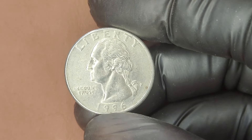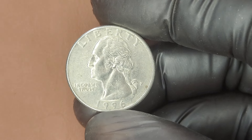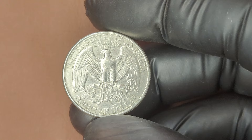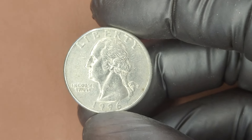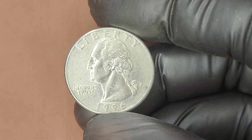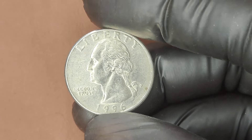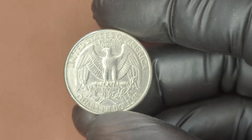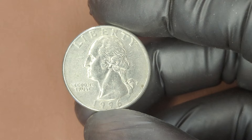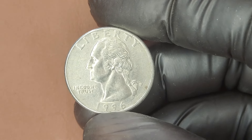We're diving into a fascinating find: the 1996 P Mint Mark Washington Quarter dollar coin, worth a lot more than just 25 cents to collectors. Some of these coins have actually sold for millions of dollars. The Washington Quarter has been in circulation since 1932, initially introduced to celebrate the 200th anniversary of George Washington's birth. The 1996 quarter was minted at the Philadelphia Mint — hence the P mint mark found just behind Washington's ponytail on the obverse. In 1996, over 925 million quarters were struck at the Philadelphia Mint.